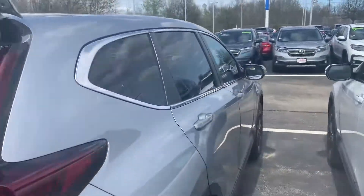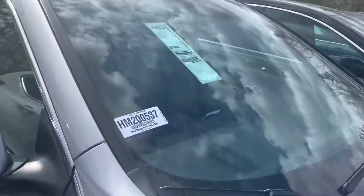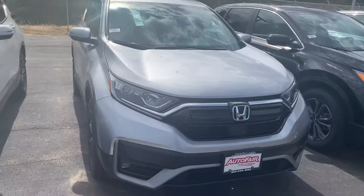Give me a call if you have any questions. My name is Carrie. My phone number is 603-540-1504. You can also text me at that number. Talk to you soon.